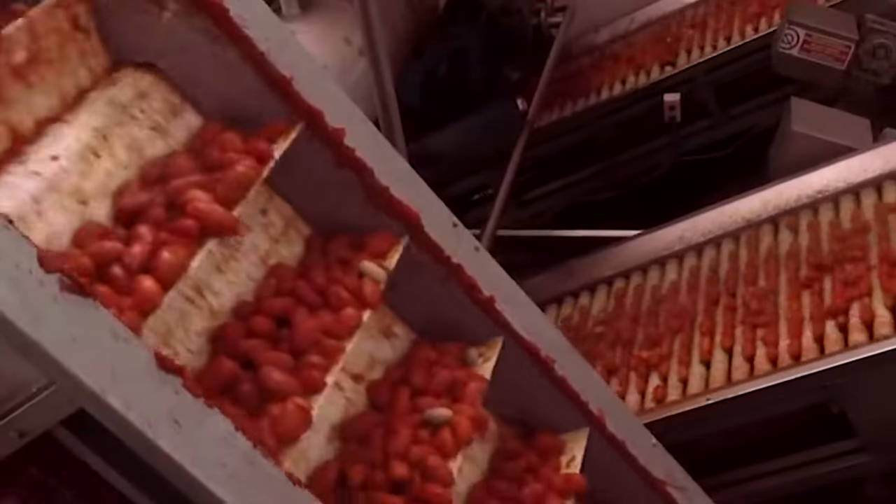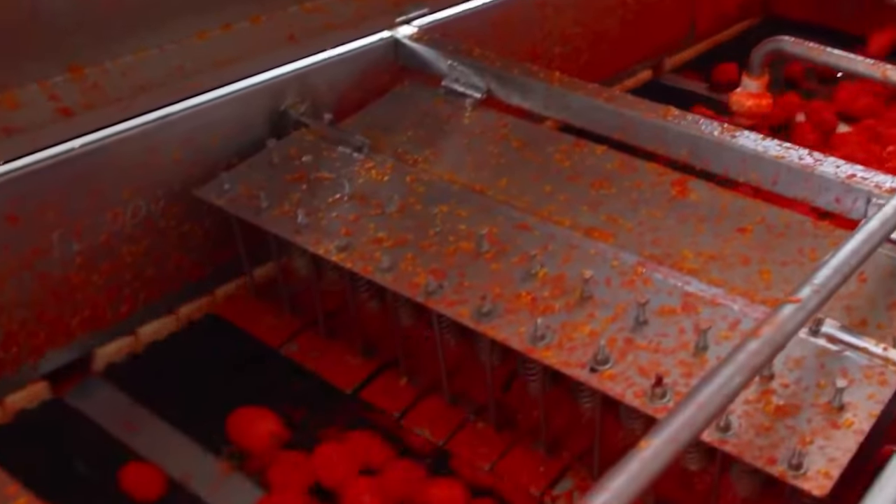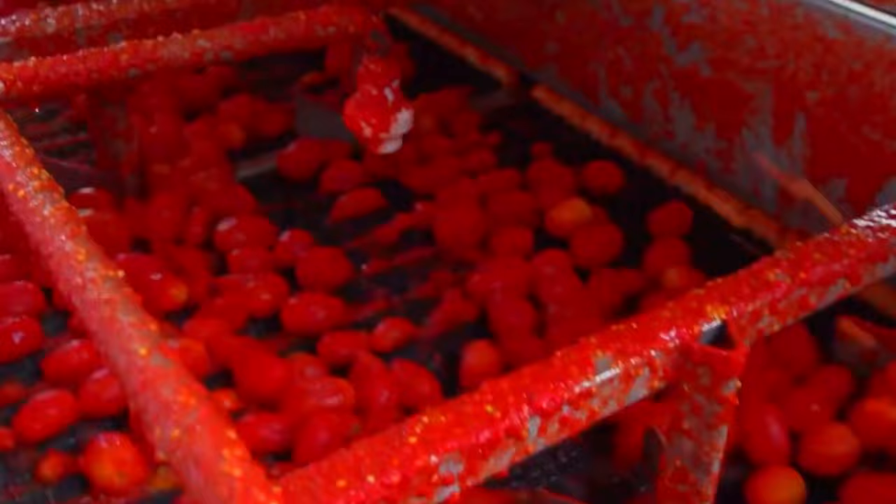Next, the washed tomatoes are crushed or chopped into small pieces using industrial grade equipment such as pulpers or grinders. This process breaks down the tomatoes into a coarse puree.